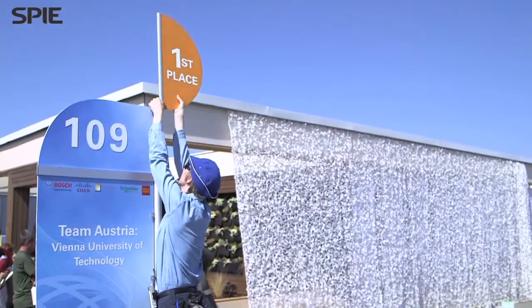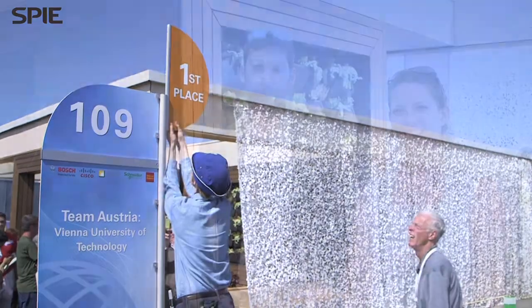My name is Marcus Jones. I'm with Team Austria, the first place winner of the Solar Decathlon. I'm originally Canadian and I've been living in Austria for five years and studying there. My name is Sabrina Novalin. I'm the team engineer and I'm a PhD student in Austria researching photovoltaics.